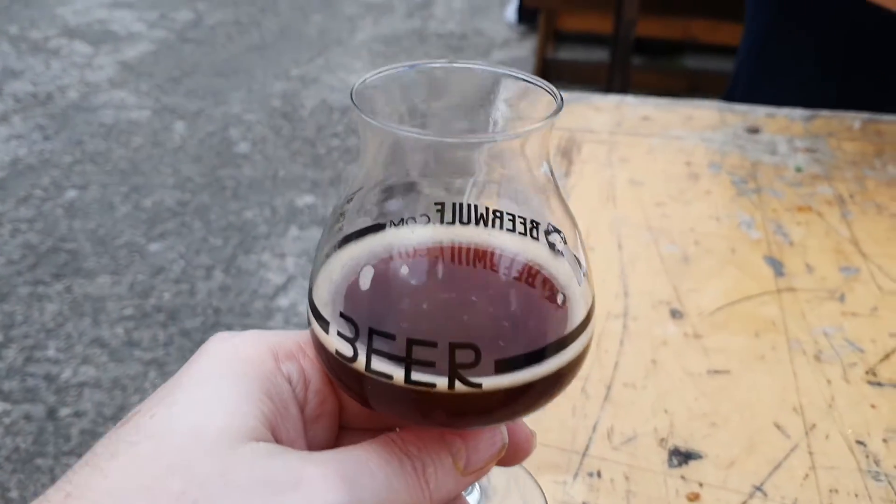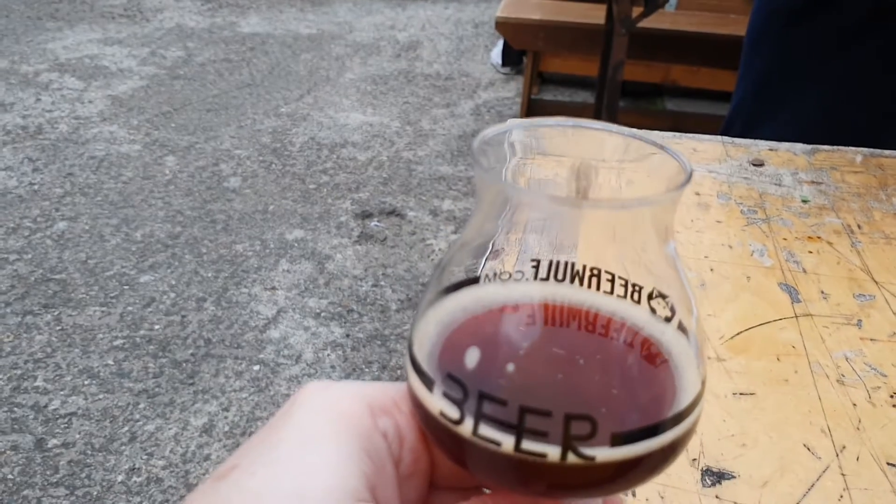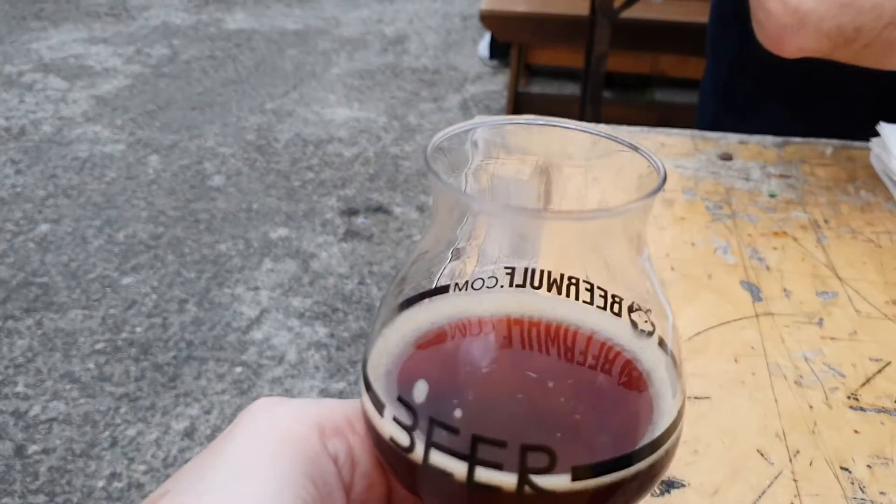Yeah, really nice tasting, quite funky. A little bit of feet, a little bit of a farmyard going on there — really pleasant.